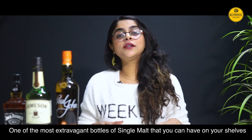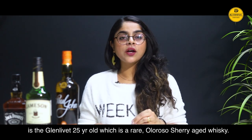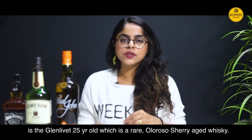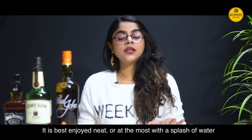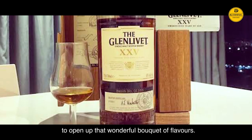One of the most extravagant bottles of single malt that you can have on your shelves is the Glenlivet 25 year old, which is a rare Oloroso sherry aged whisky. It is best enjoyed neat or at the most with a splash of water to open up those wonderful bouquet of flavours.